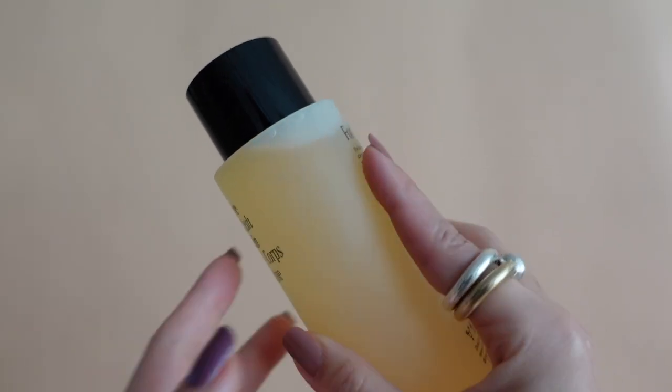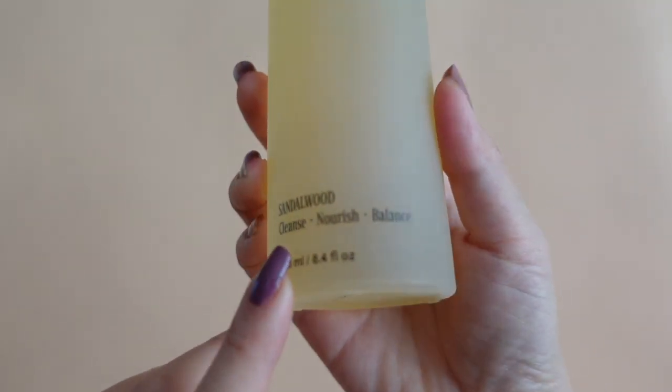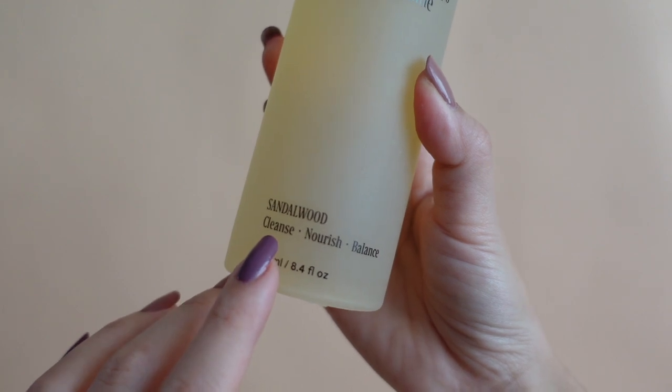This is a multivitamin body wash with vitamins, omegas, and antioxidants. This one is in Sandalwood, which is my favorite fragrance, but it's also available in eucalyptus and fragrance-free. I highly recommend Necessaire because it's such a thoughtful brand — this body wash was my favorite.